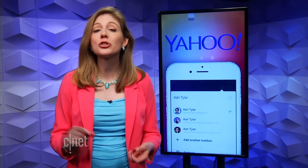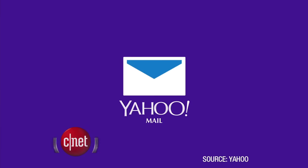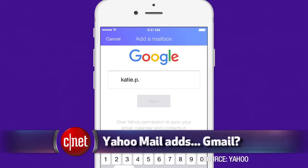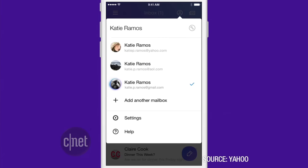Yahoo Mail now supports Gmail — you can put your Gmail inside of the main Yahoo Mail app, along with AOL Mail and some Outlook accounts, and it's all in one inbox. Back in October, Yahoo redesigned its Mail app, but Gmail wasn't compatible until now.